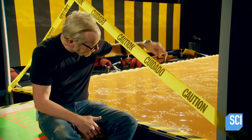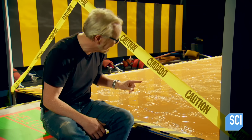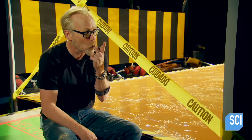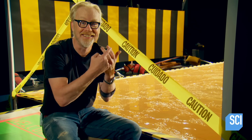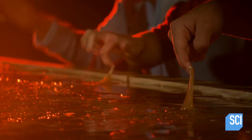I can't even tell you how sticky this stuff is. It is really gross and I feel like it just might work. You understand if we get stuck in this, we're stuck for good.